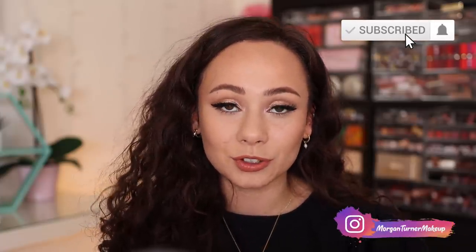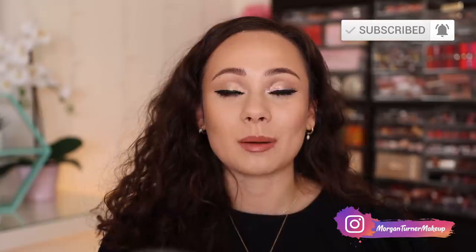In any way, shape, or form, I hope this video was helpful to you guys. If you aren't subscribed to my channel already, I would love it if you would consider taking the time to do so. I will see you all in the next one. Bye guys, have a good one.